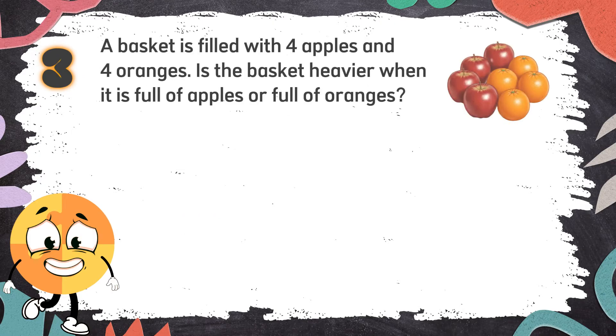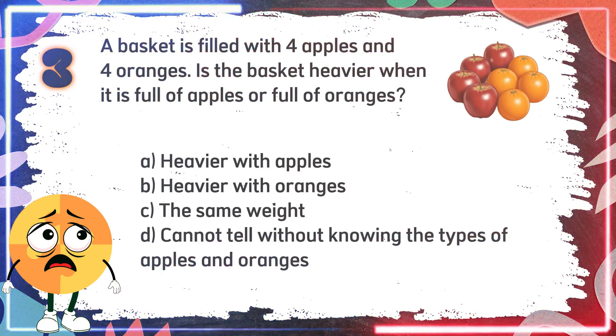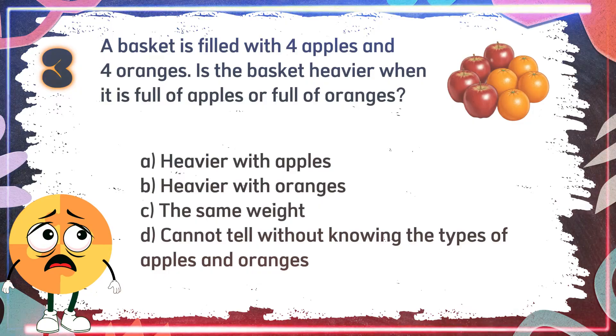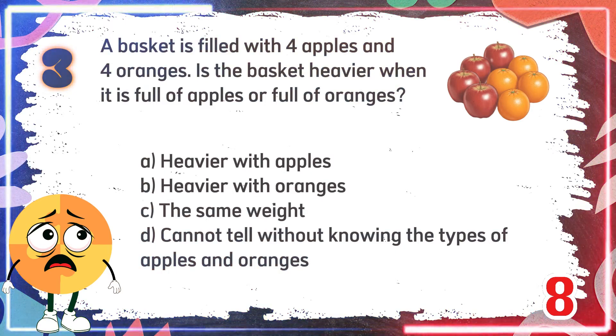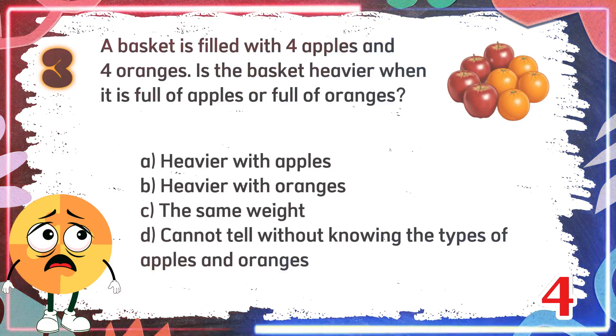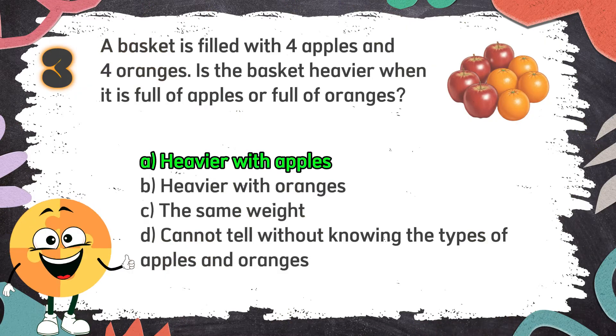Number 3. A basket is filled with 4 apples and 4 oranges. Is the basket heavier when it is full of apples or full of oranges? The choices are: A. Heavier with apples, B. Heavier with oranges, C. The same weight, D. Cannot tell without knowing the types of apples and oranges. The correct answer is A. Heavier with apples.